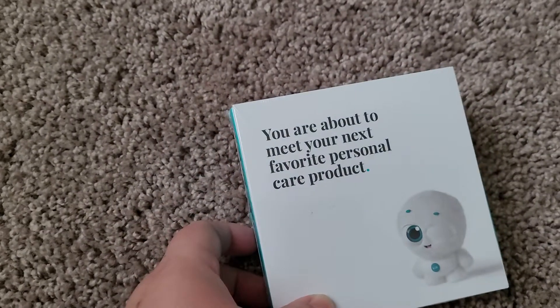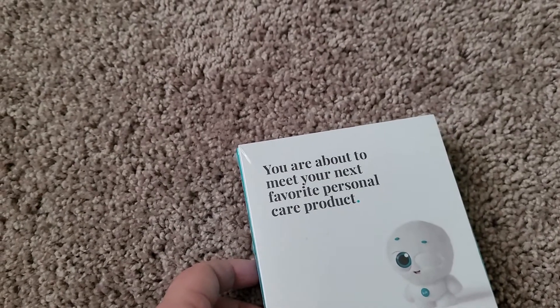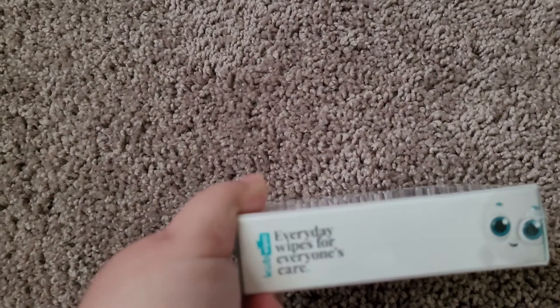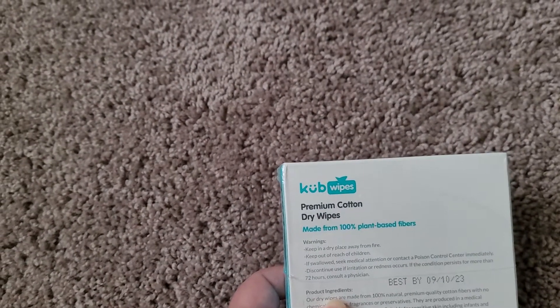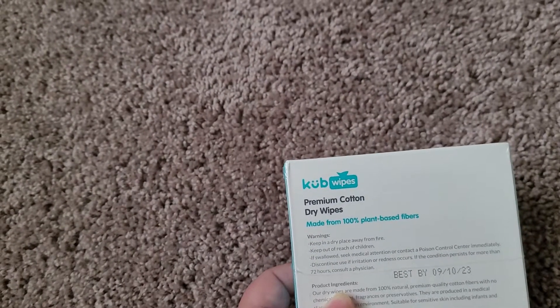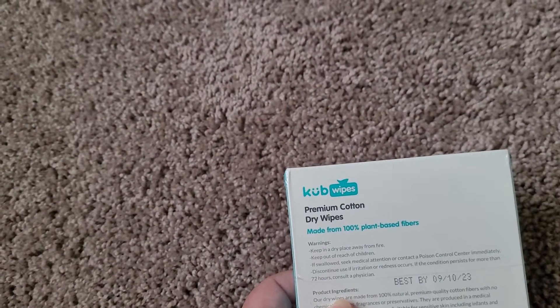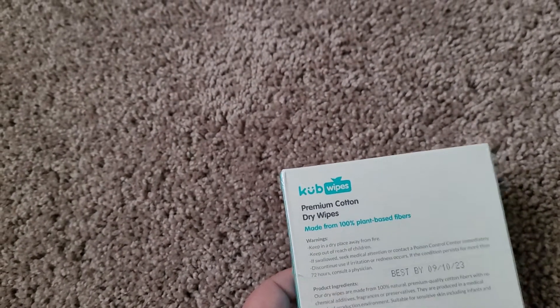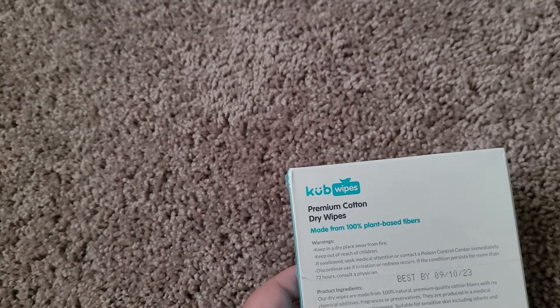The next item says 'You are about to meet your next favorite personal care product.' These are everyday wipes for everyday care by KUB Wipes — called Premium Cotton Dry Wipes, made with 100% plant-based fibers. The warnings say keep dry, away from fire, keep out of reach of children, and if swallowed consult a physician.